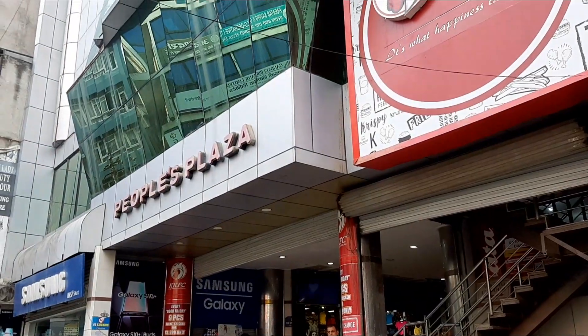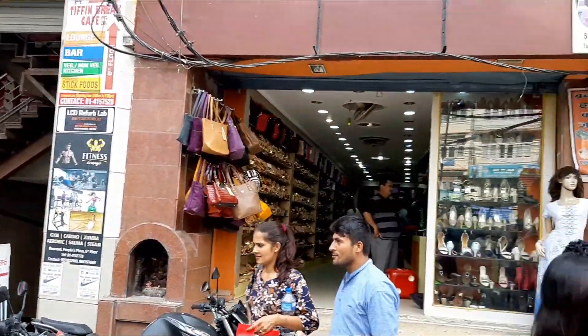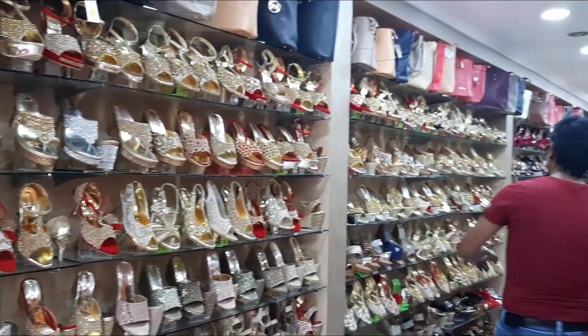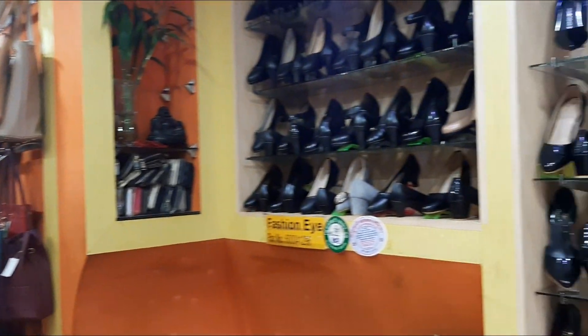If you go to the store, you can see it in the people's plaza. I will divide this into three categories.